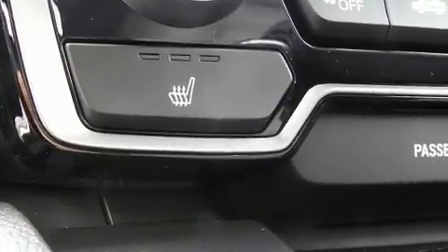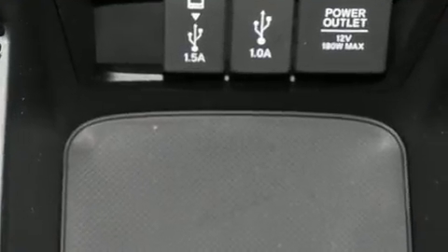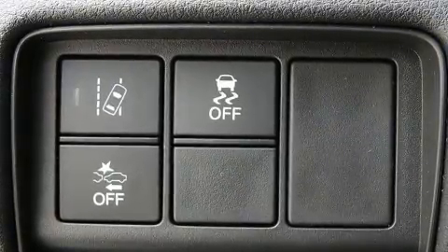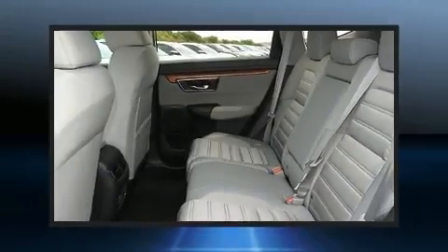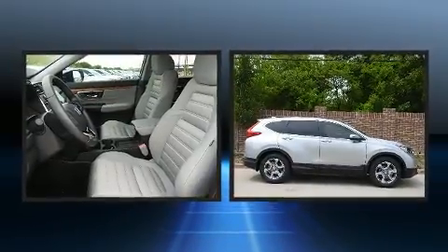Throughout the interior, passengers are protected by various safety and security features including head curtain airbags, front side impact airbags, traction control, brake assist, ignition disabling, and four-wheel disc brakes with ABS. Electronic stability control supplements these mechanical systems to help you maintain precise command of the roadway.